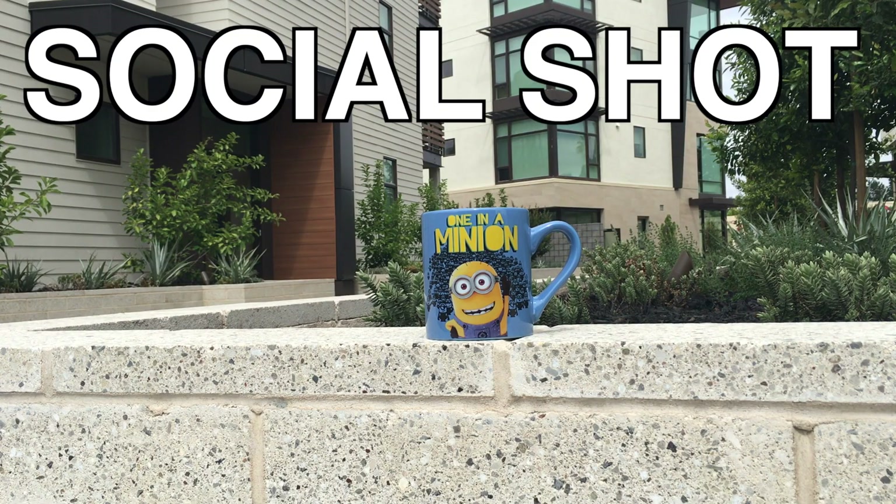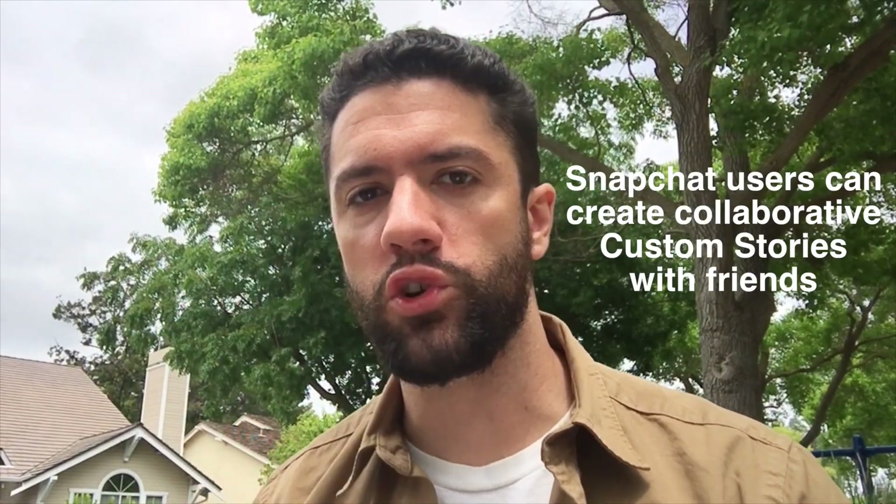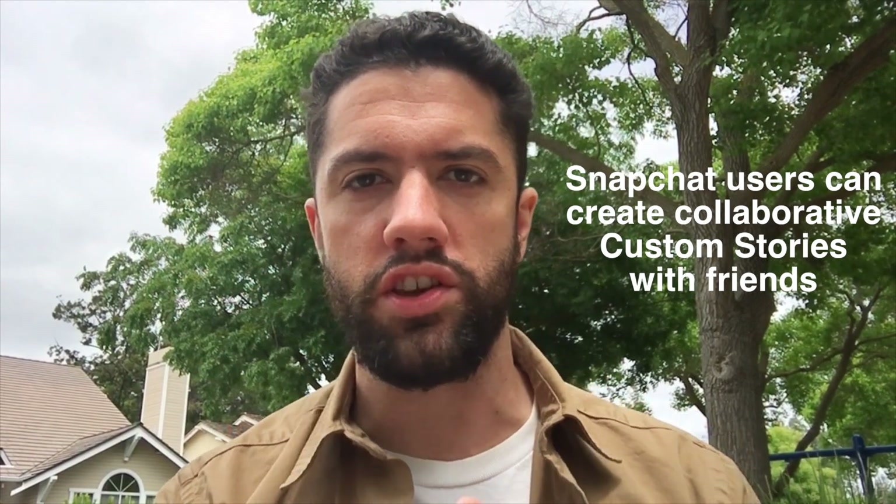Snapchat just added a really cool new feature for custom stories. This week, Snapchat added the ability for you to create custom stories with you and your friends, and friends of friends if you want.